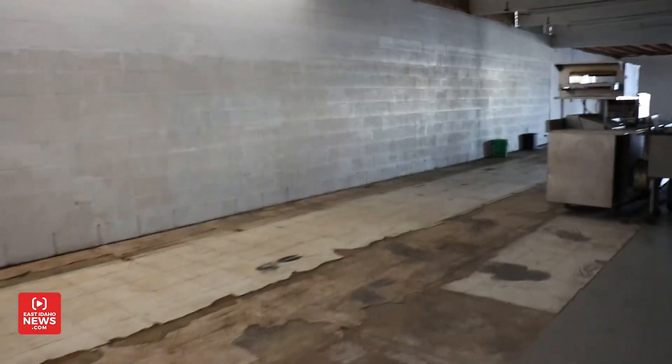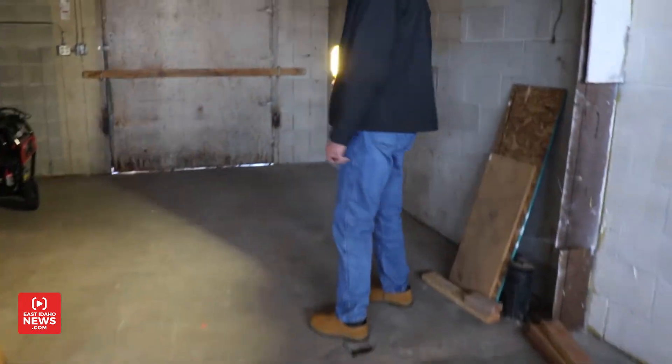There are some rooms off to the side where we'll bring the chairs in, clean them, and disassemble them. Every chair, when it goes out, is as close to new as we can possibly make them so that they'll last and won't break down on the people. We need a lot of space to do that for testing and things like that.